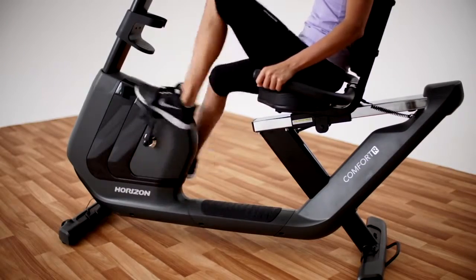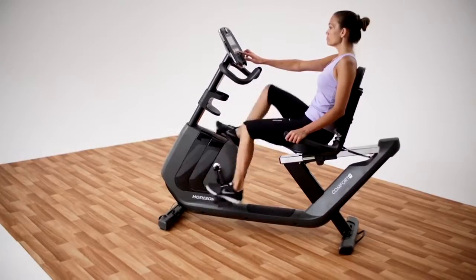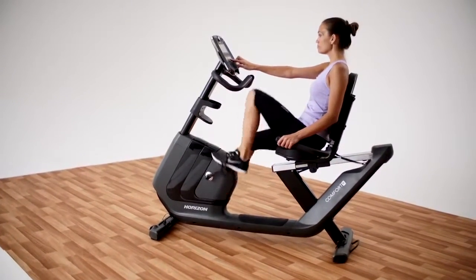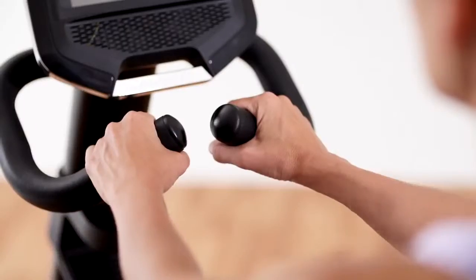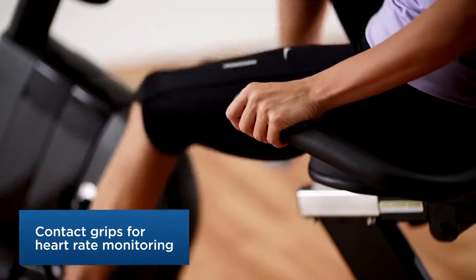Either way, the clear display and cardio compass make it easy to monitor your heart rate and tailor your exertion level to your fitness goals. Endurance, weight loss — it's up to you. You get the workout you want every time you get on the bike.